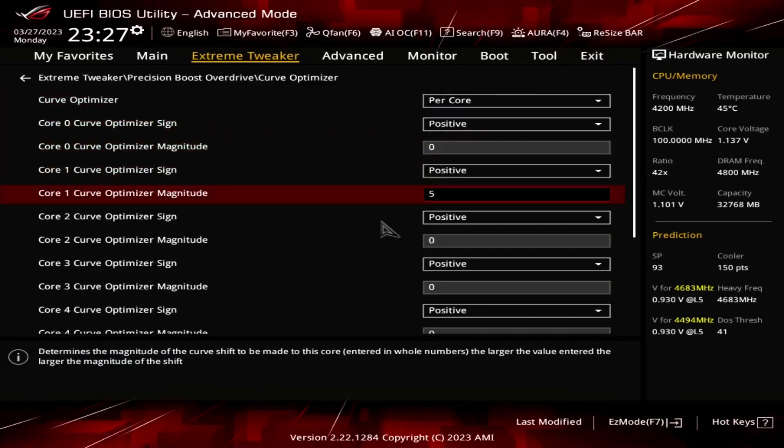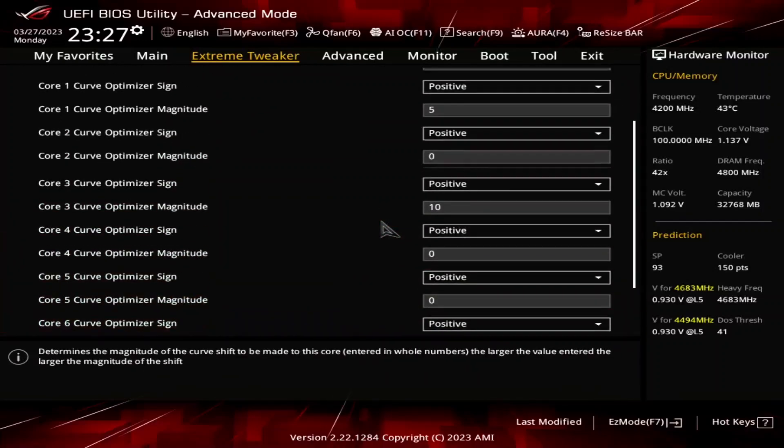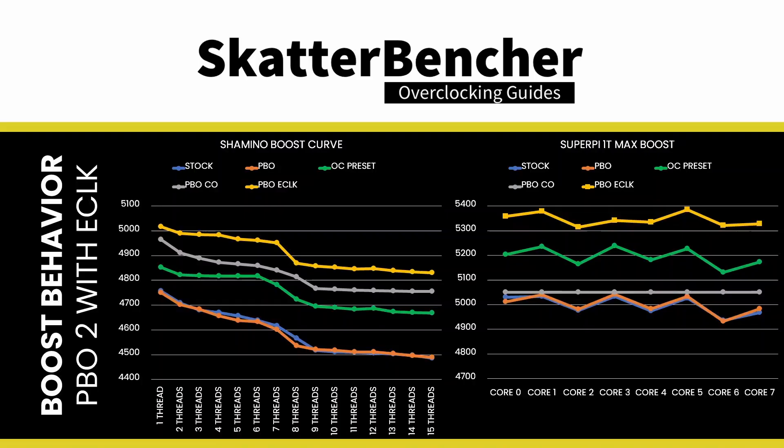It often requires fine-tuning per-core stability using a positive Curve Optimizer setting. In Scatterventure number 60, I used the e-clock strategy to push the Ryzen 7 7800X3D to 5.4 GHz. All the CPU cores can achieve an effective clock frequency above 5.3 GHz, two cores almost hit 5.4 GHz, and the Shamino boost curve has increased by 250 to 350 MHz compared to stock.